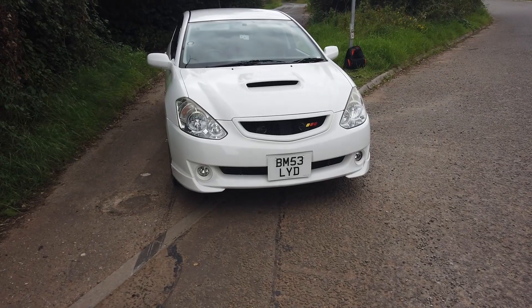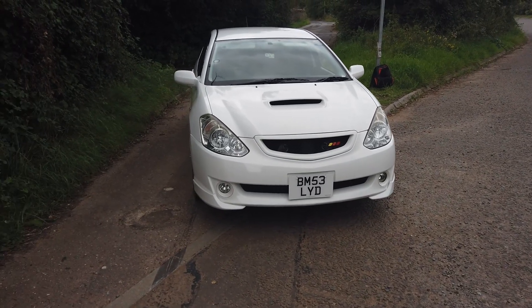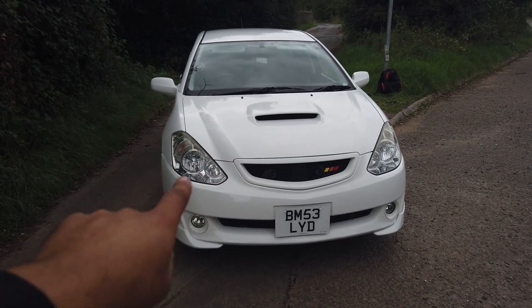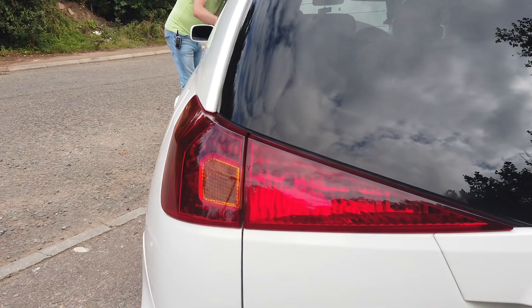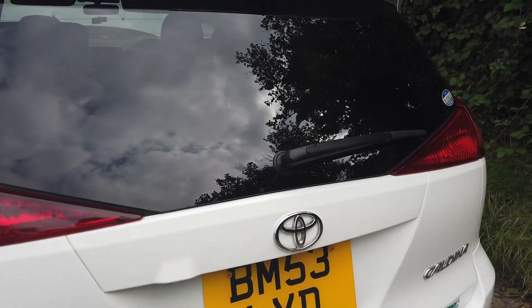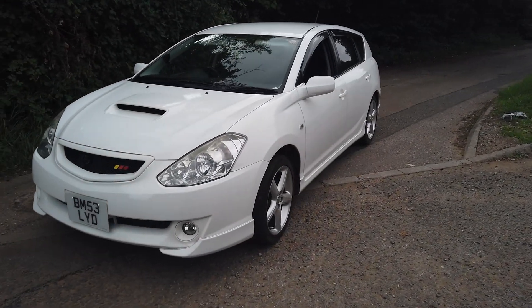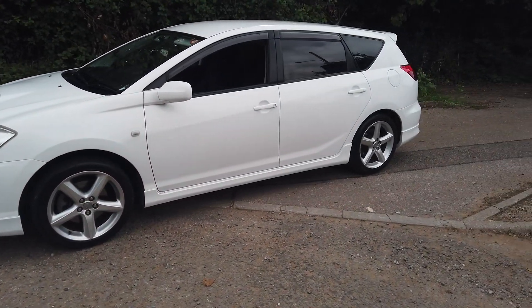They did do a facelift of the third generation starting in 2005, but the changes were very subtle. This pre-facelift model has HID lights at the front — the facelift one didn't. The rear lights are also different on the facelift, and it also didn't come with the Recaro interior. That's about it — wraps it up for the walk-around; let's take this bad boy for a spin.